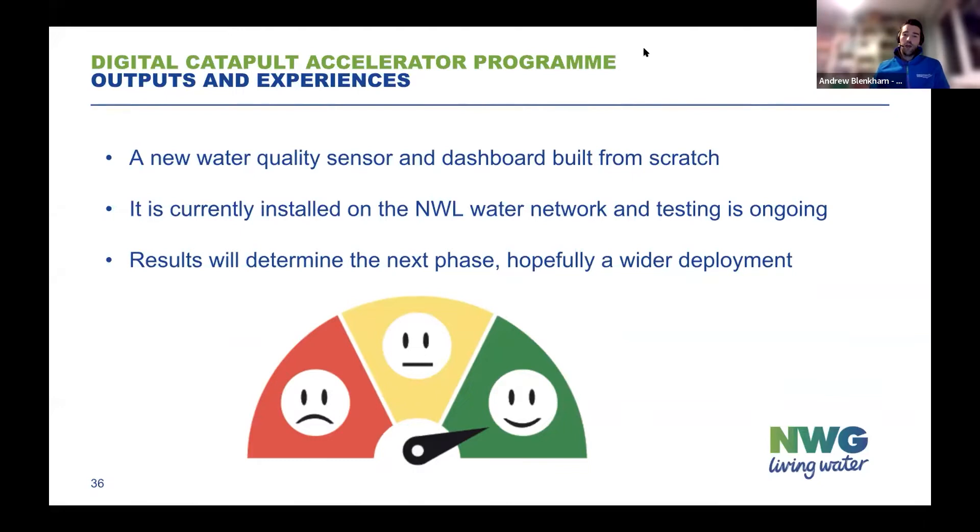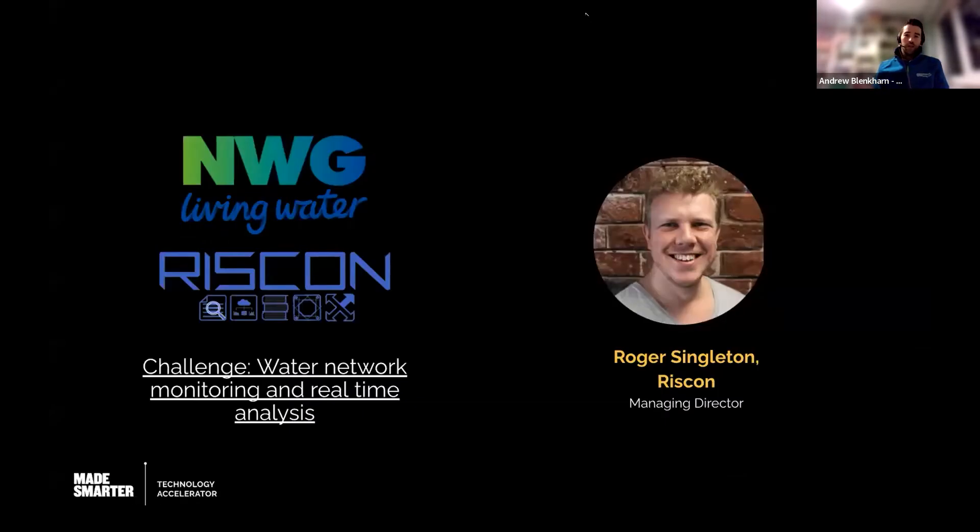Now it's a case of looking at how successfully it operates, the accuracy of the results we get back, and how long it's going to last. That will really determine the next stage — whether we can roll this out on a wider scale and what benefits we'll bring back to the business. Overall, it's been a great experience working with a new company we probably wouldn't have been aware of before. They've shown fantastic commitment from day one and done a terrific job. I'll now invite Roger to take you through the details of what they've been doing for the last few months.